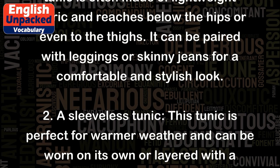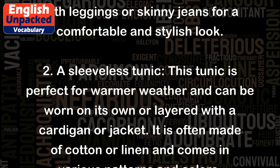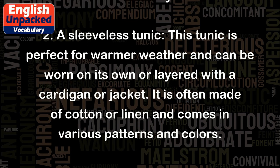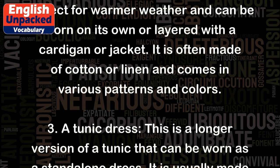2. A sleeveless tunic. This tunic is perfect for warmer weather and can be worn on its own or layered with a cardigan or jacket. It is often made of cotton or linen and comes in various patterns and colors.